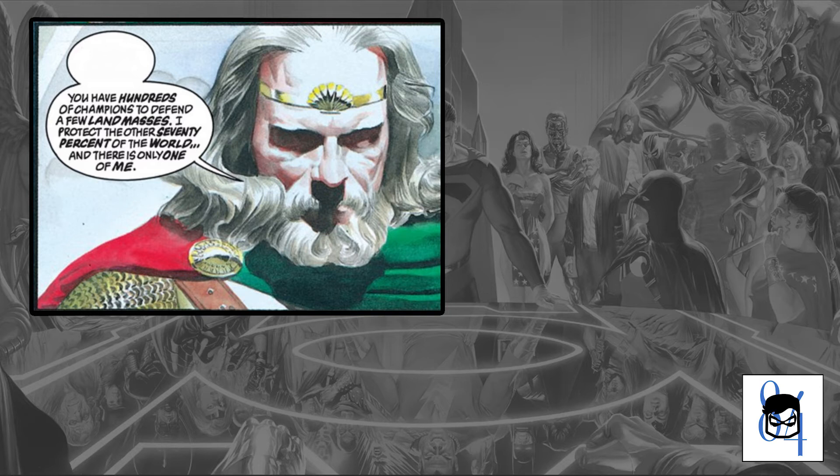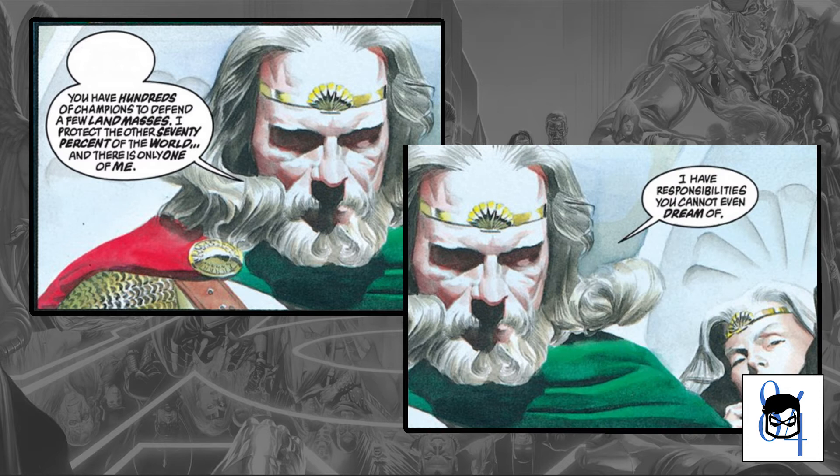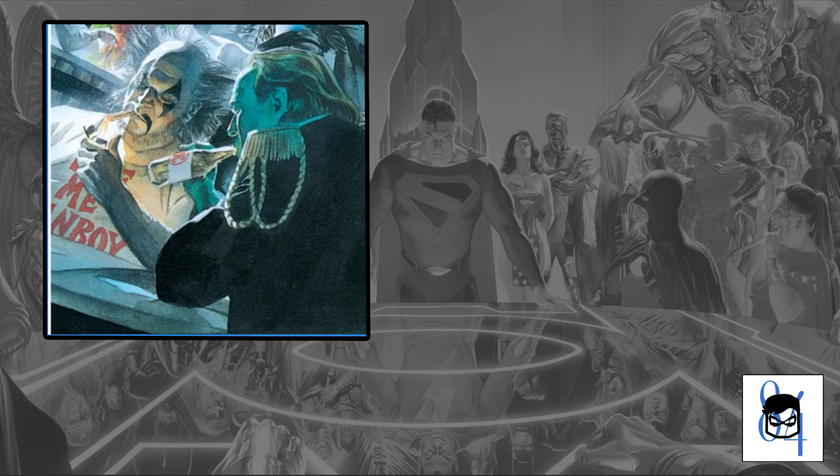Next up, while they're on this trend of introducing all our heroes — Aquaman, the king of Atlantis. They try to get some help from him and he declines. The way he does it is just perfect. His response when asked for help with what's going on in the city: 'You have hundreds of champions who protect a few land masses. I protect the other 70% of the world, and there is only one of me. I have responsibilities you cannot even dream of.' Well played, Aquaman.